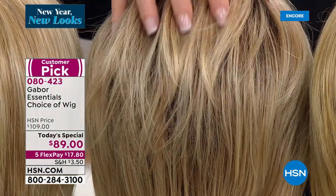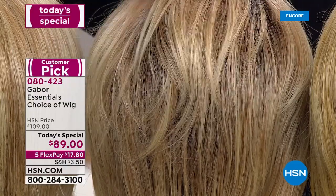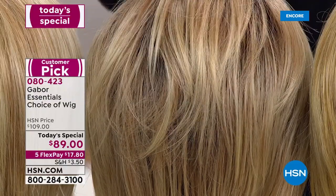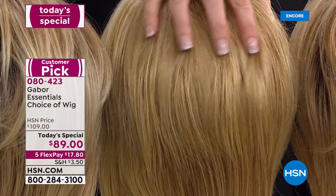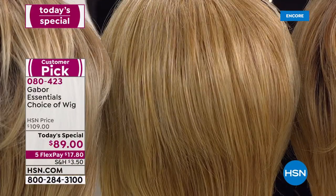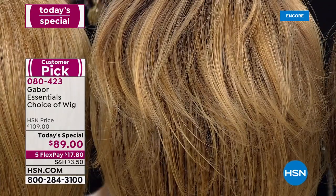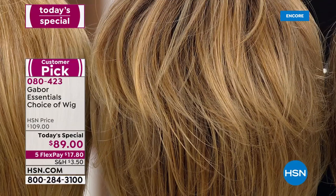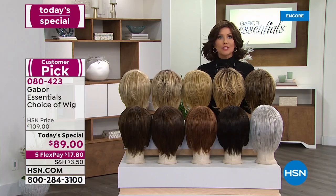These rooted wigs are my absolute favorite — this is the look right now. This is your light blonde rooted. Then we've got your medium blonde, and then your medium blonde rooted. You can just see the difference — just a slight difference. That rooted is so hot right now. And then we've got it in the brown blonde, all of these seven to 11 shades.